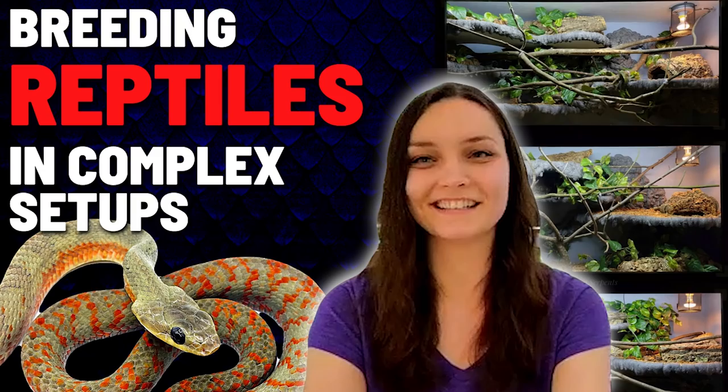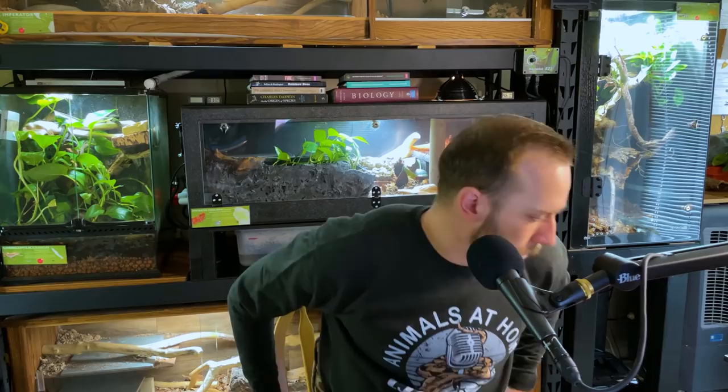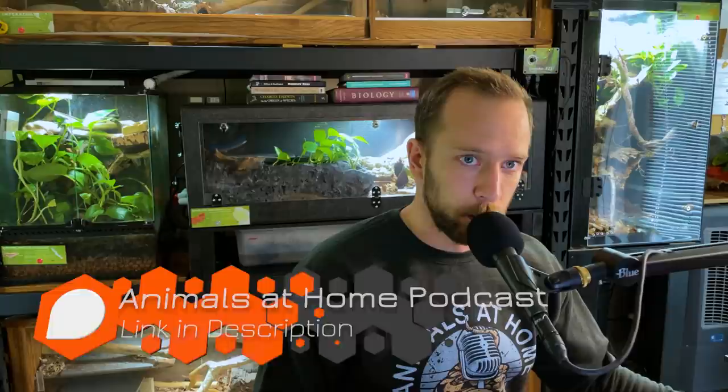Welcome to episode number 88 of the Animals at Home podcast. My name is Dylan Perrin. Head to animalsathomenetwork.com for more information. You can also find links to the Animals at Home store — $5 for every t-shirt or sweater is automatically donated to the Amazon Rainforest Conservancy. I've also started a Patreon account for early access to episodes and the opportunity to submit questions to upcoming guests at patreon.com/animalsathome. Thank you to Custom Reptile Habitats for sponsoring this episode.